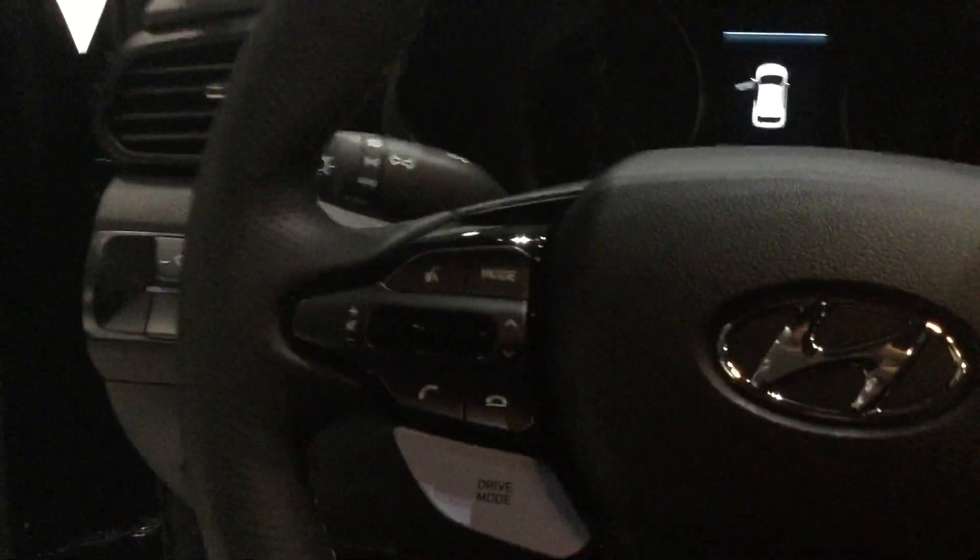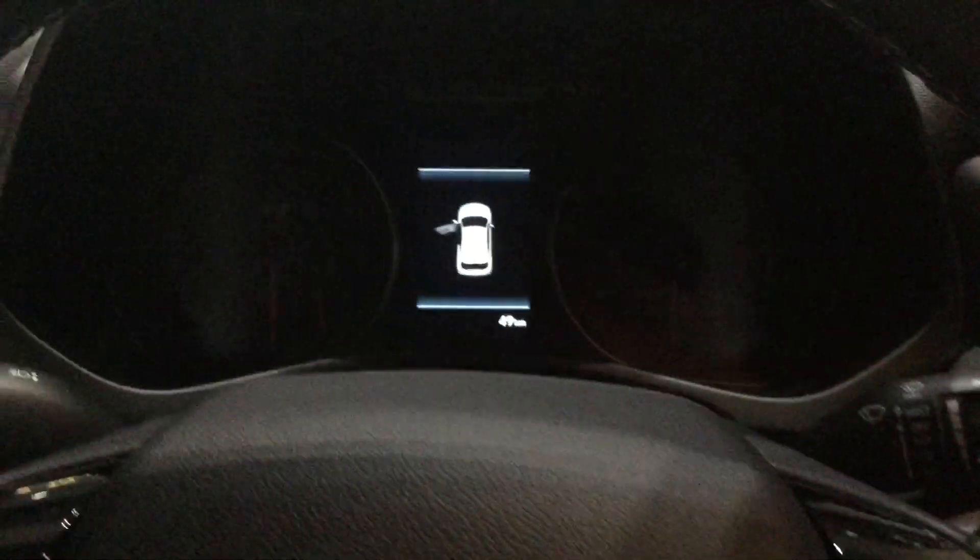This will also have your backup camera on there as well. All of your connective stuff right on the steering wheel, nice and easy to find — Bluetooth as well as your cruise control and how you navigate through the front screen. It also has the upgraded Infinity sound system, so it definitely goes. If you enjoy your music, you'll definitely enjoy the sound in this car.